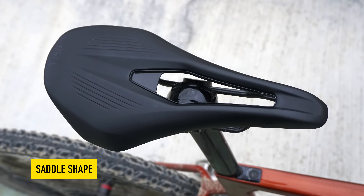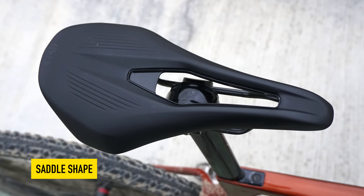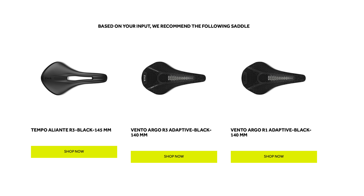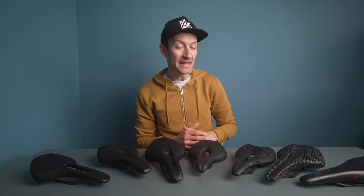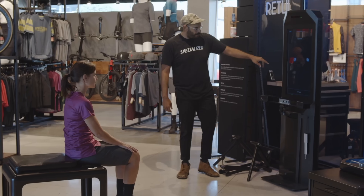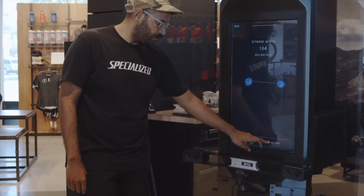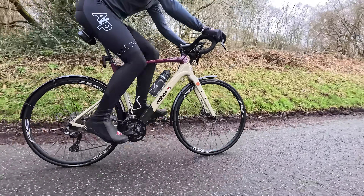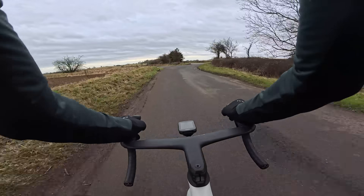The shape of a saddle is everything when it comes to finding the right one for you. It needs to be narrow enough for freedom of pedalling and to prevent irritation, but wide enough to provide good support. Companies offer saddles in a vast array of shapes and often have a fit calculator on their website to pair you with the right saddle. Shapes are usually determined by your position and fit on the bike — whether you're head down racing in an extreme position, or more upright on an endurance bike or gravel bike.